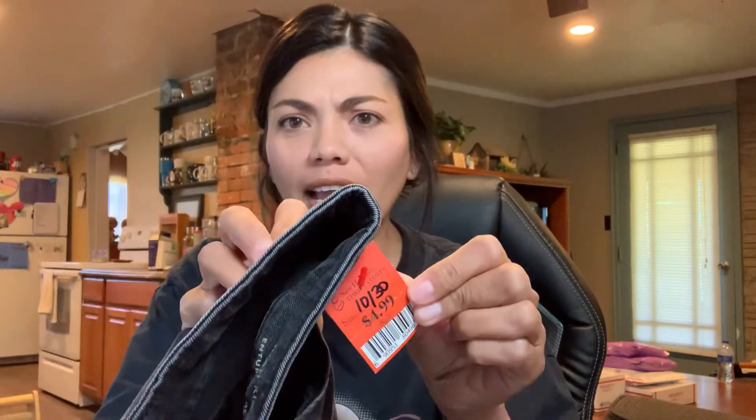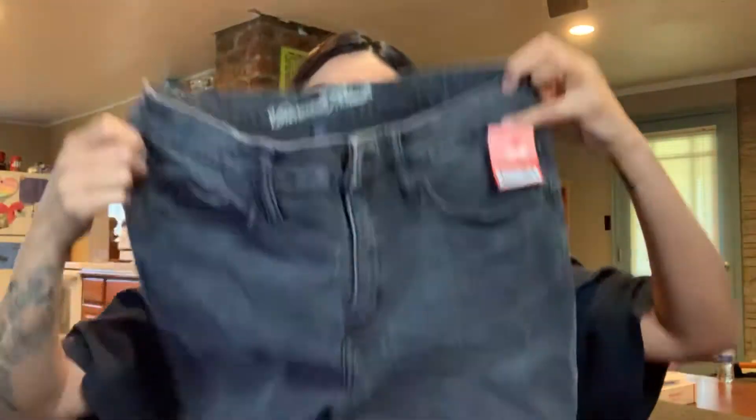So the first thing — sorry, there's a lot of breakables and I don't want to drop them — it's just a pair of jeans for me. They were originally $4.99 but I got them half off, so $2.50. They're just a pair of Universal Thread, which is Target, just a pair of high-rise black skinny jeans. I could sell them — this is a pretty popular style — but I will probably keep them for myself.